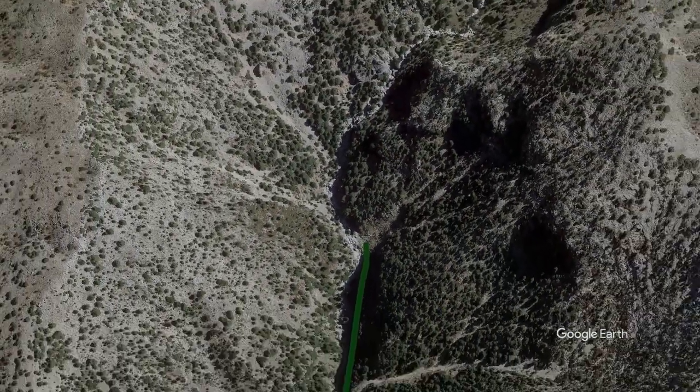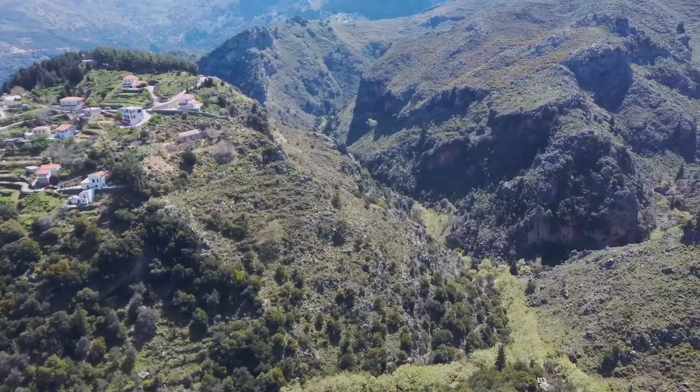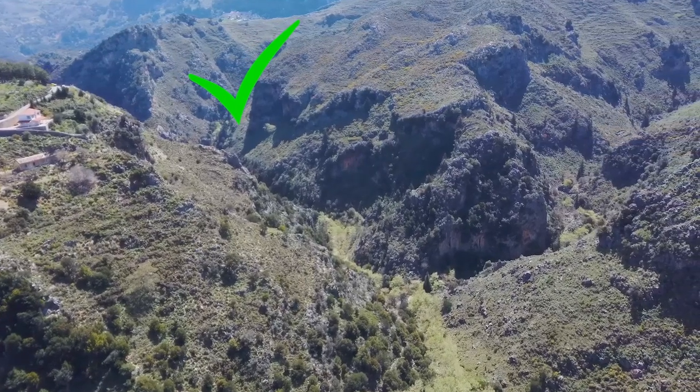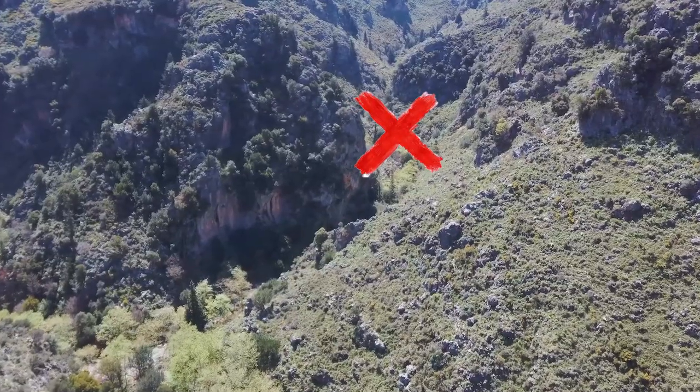If you have a few minutes to spare and walk first to the hill behind the church, you will see clearly where you're supposed to go and stay on track without getting lost. In this drone video, we see the right path going up to the gorge. The first path you find on your right is going elsewhere, to Omalos Plateau.